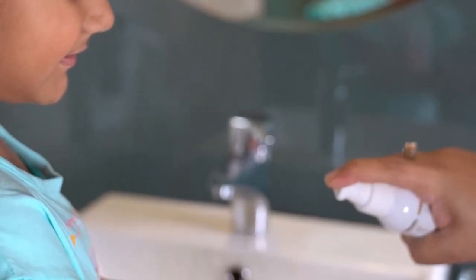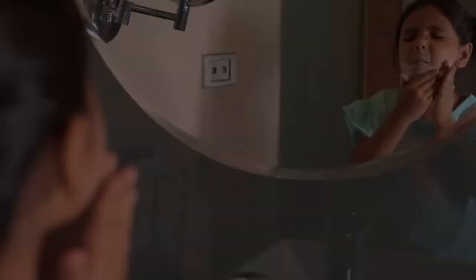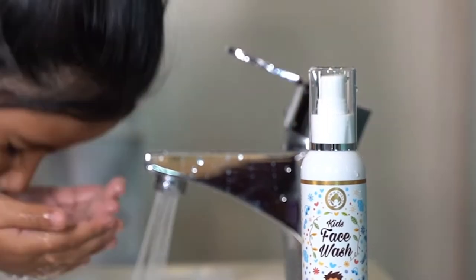Hania's bath time has become so much fun with the amazing scent that this soap has. Hania always watched me use a face wash and thought she was missing out on a major beauty product. Mom & World face wash is free from all harsh cleansing agents. It gently cleanses impurity and is tear-free.